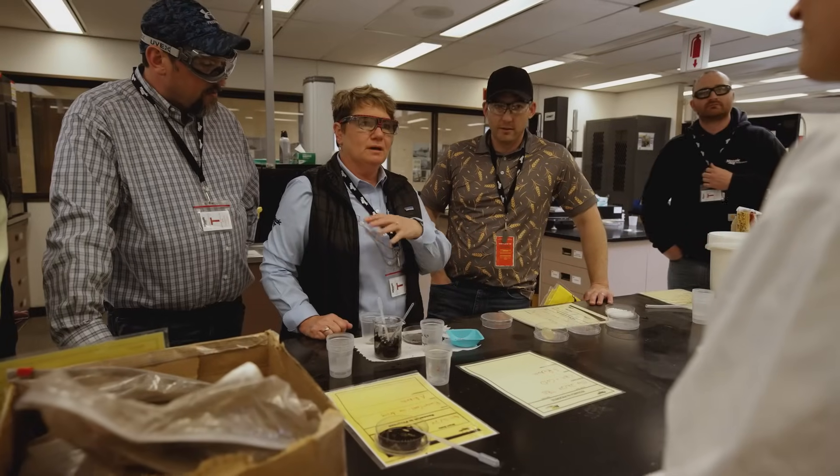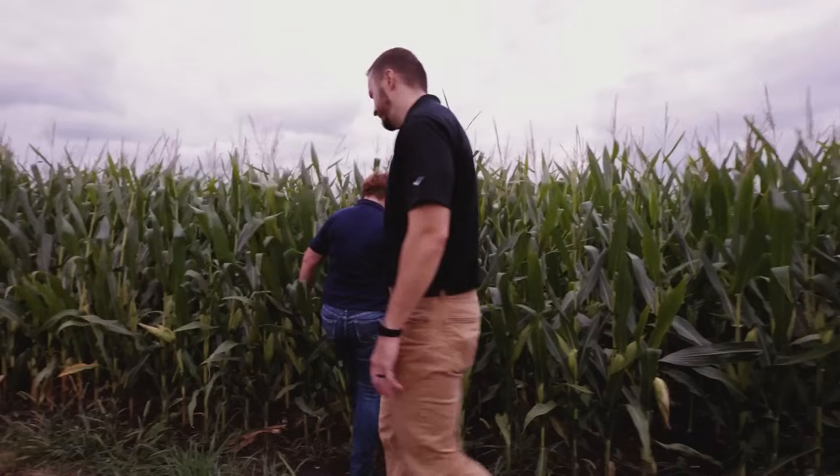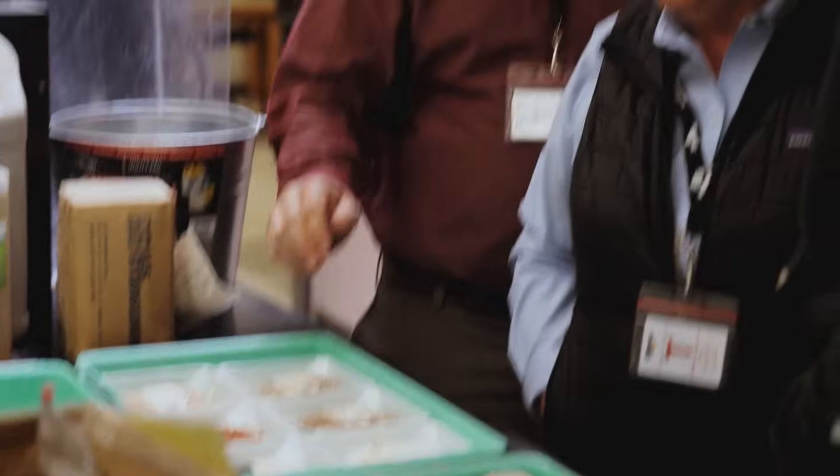I'm Shuri Cook. I am a 30-year veteran in the ag industry, and we're going to help you learn more about your farming operations and crop nutrition.